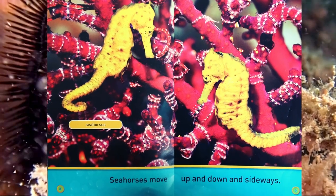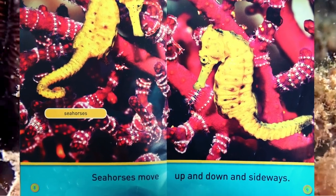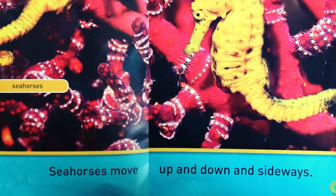Seahorses move up and down and sideways.